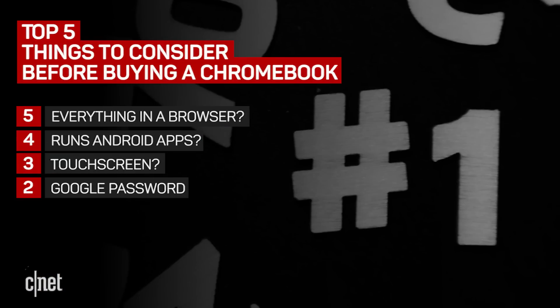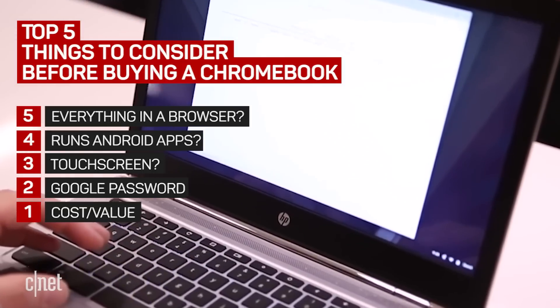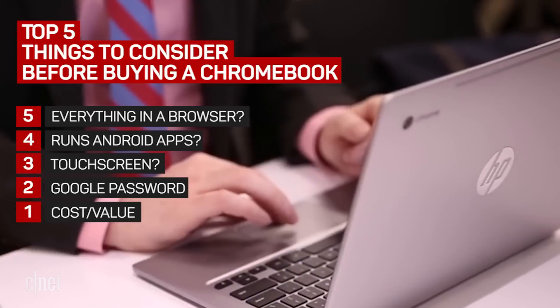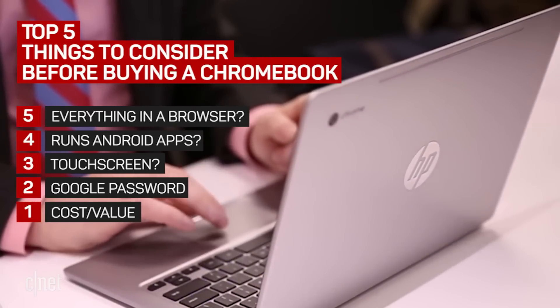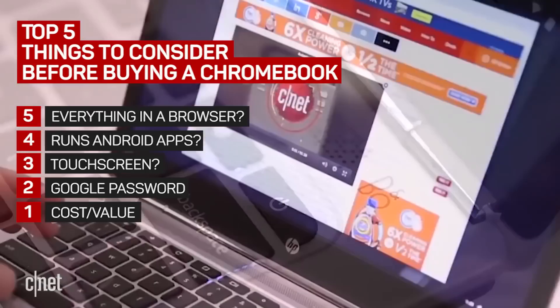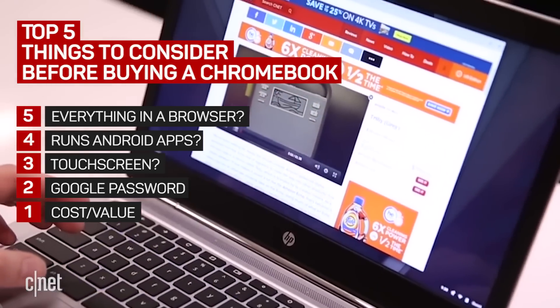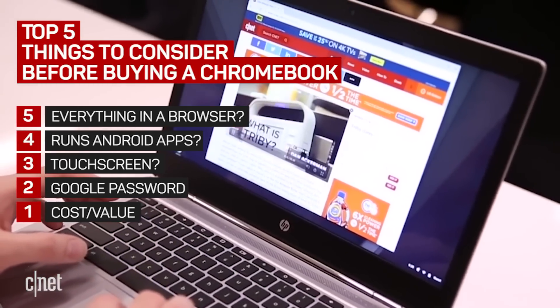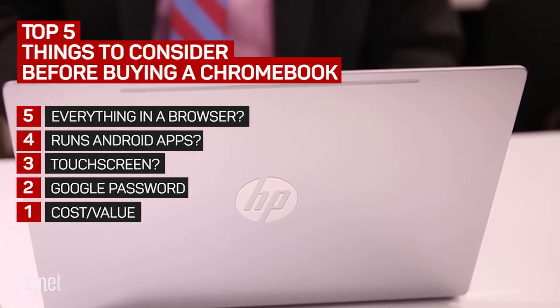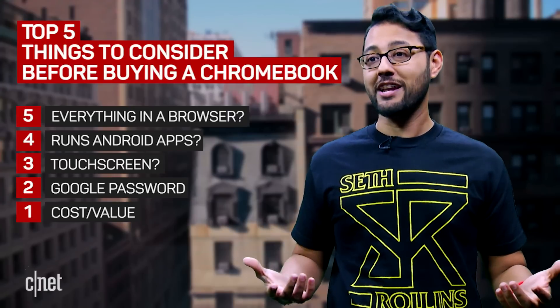And number 1 is cost or value. It's an obvious number 1, so let's talk about something else that might be just as important — can you wait? Reports from a number of publications say Google will release several devices that combine Android and Chrome OS in a way that should be different than Android grafted onto Chrome OS. But that's just a rumor, right? It's not like Google just destroyed its Nexus phone line in favor of its own Pixel brand. Wait a second.